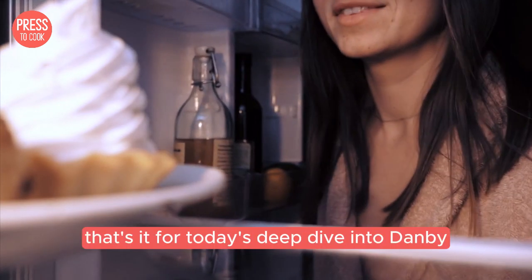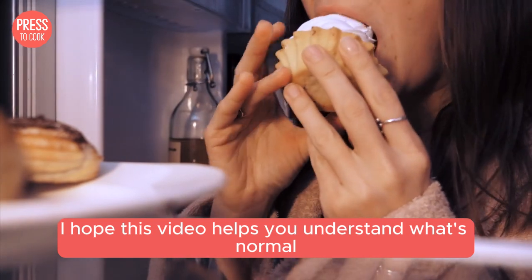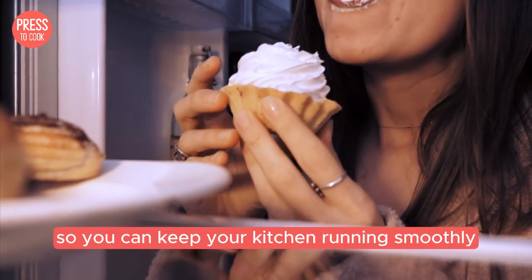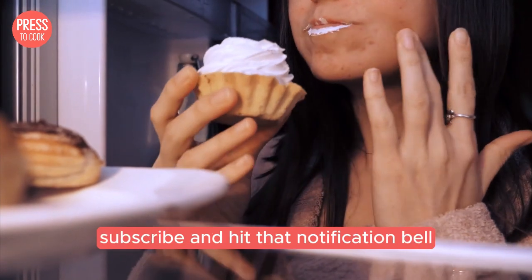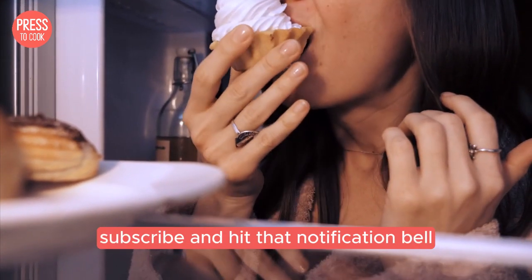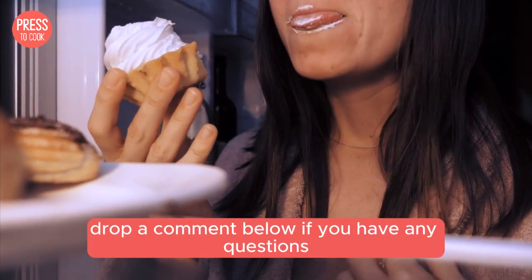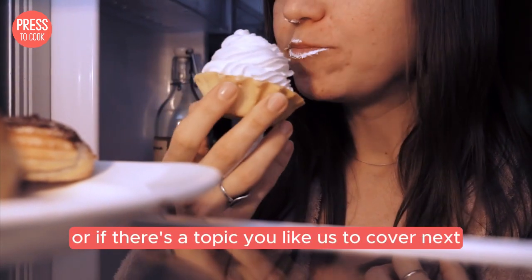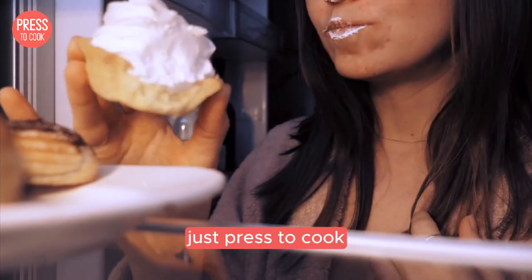Alright folks, that's it for today's deep dive into Dambi fridge noises. I hope this video helps you understand what's normal and what's not, so you can keep your kitchen running smoothly. Don't forget to like, subscribe, and hit that notification bell so you never miss out on our latest videos. Drop a comment below if you have any questions or if there's a topic you'd like us to cover next. Thanks for watching and remember — when in doubt, just press to cook.